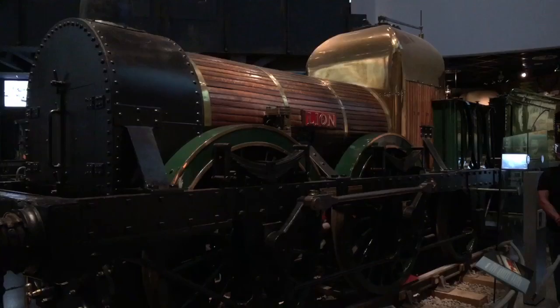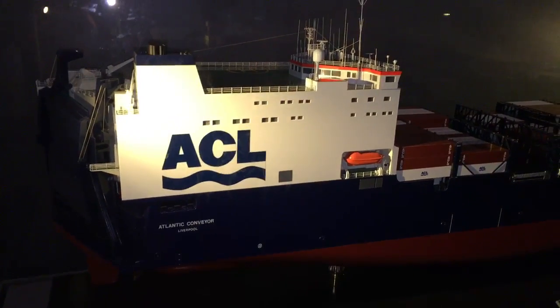One of the world's first railway locomotives. A model of the Atlantic Conveyor.